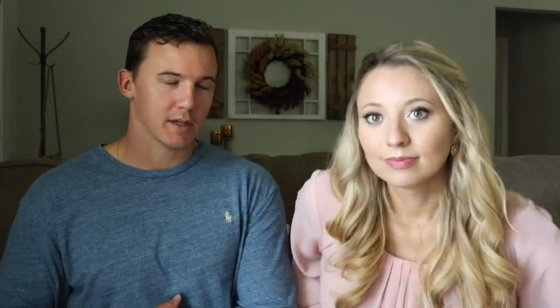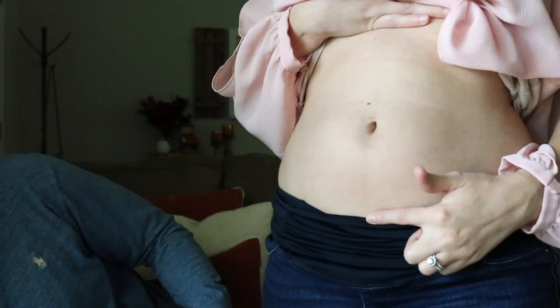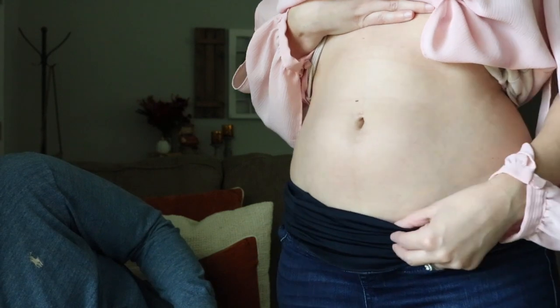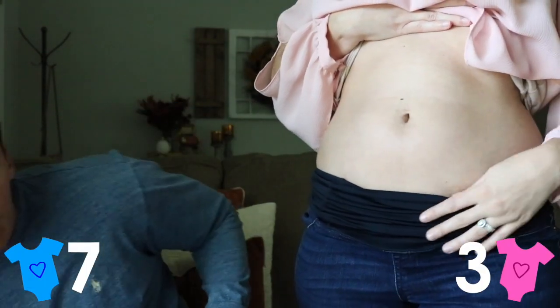Linea Negra — this has just started to develop this week. I would have never known what this was before. It's a darkened line that develops on your stomach. If it runs from your rib cage to your pubic bone, it's a boy; if it's just from your belly button down to your pubic bone, then it's a girl. I can see it starting in the upper area running all the way down, so that's a point for a boy.